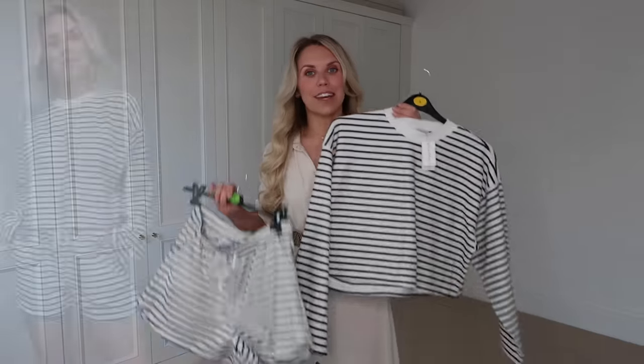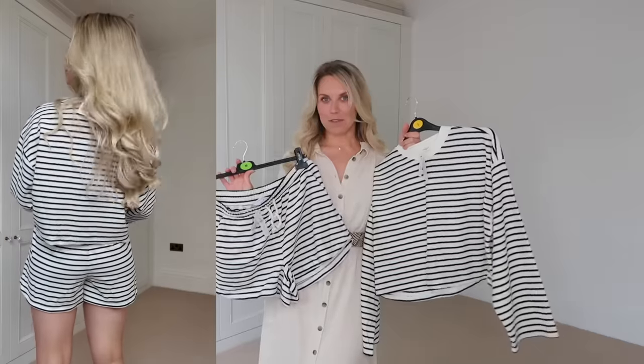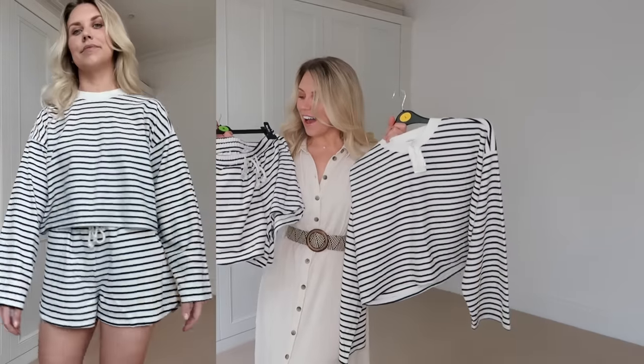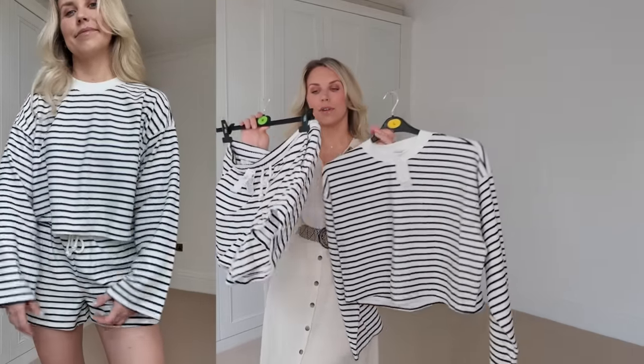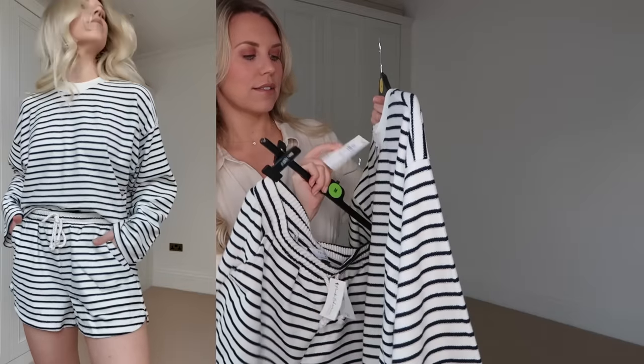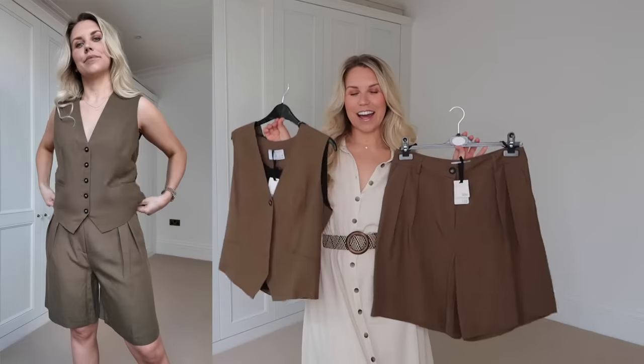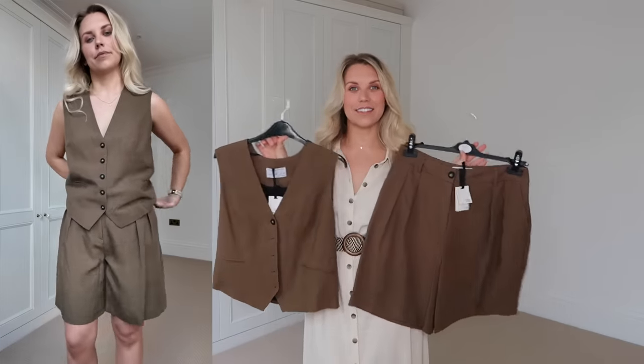I also wanted to show you a set from the Paula range, which you may have spotted in my last video — the White Company dupes video. This is an exact dupe for a set I saw in the White Company but for a fraction of the price. I got the shorts in a medium at eight pounds and the top in a large at 11 pounds. The stretchy towelling fabric is perfect for summer holidays, pottering around the house or garden.